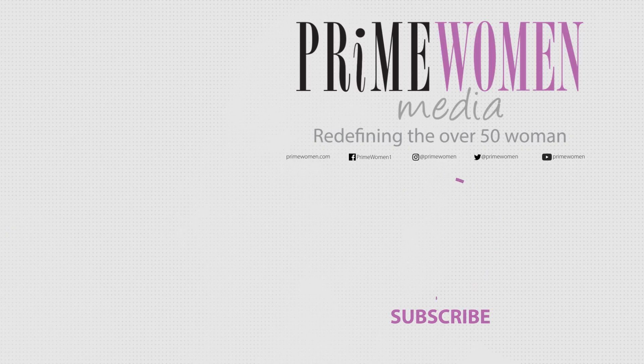Thank you so much for watching Prime Woman's Guide to Beauty. If you liked this video, click the like button, and if you want to see more, subscribe to our channel and click the bell to get notifications when we upload a new video. You can always catch us at primewomen.com — see you then!